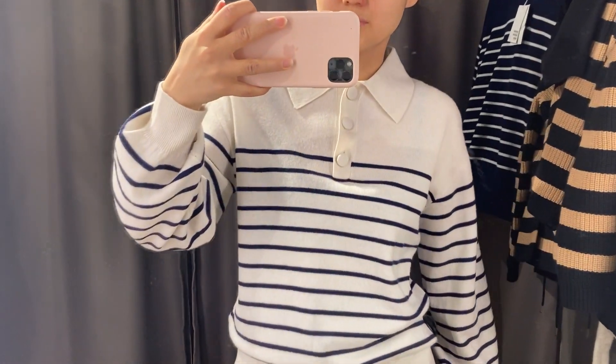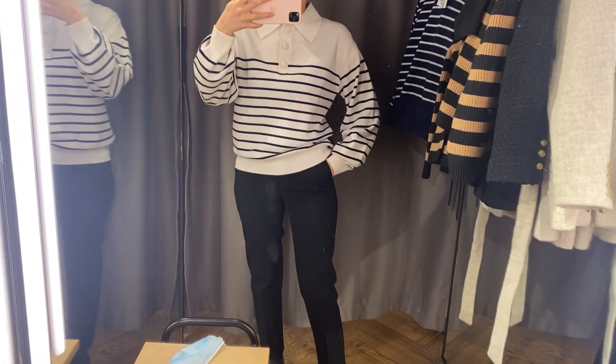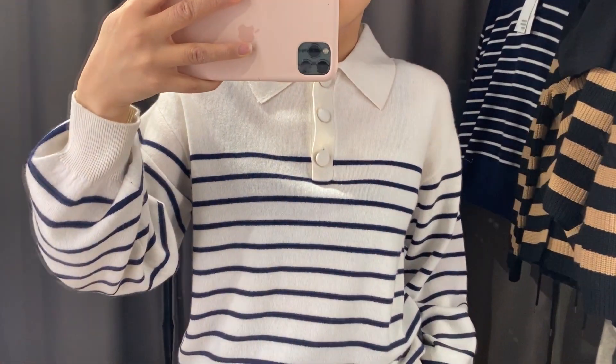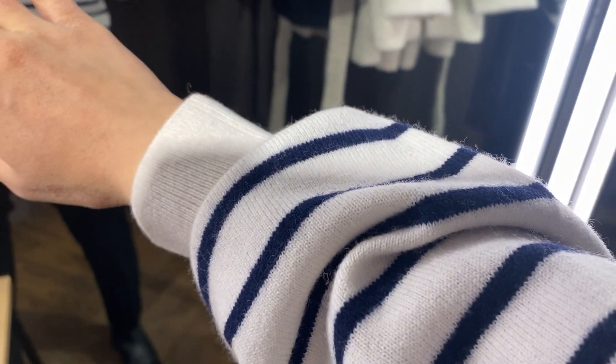I also tried on this jumper, but to be honest I didn't really like it. Anyway, I decided to show you — maybe it's just not my style and it could look better on you with your wardrobe. It was also available in dark blue.